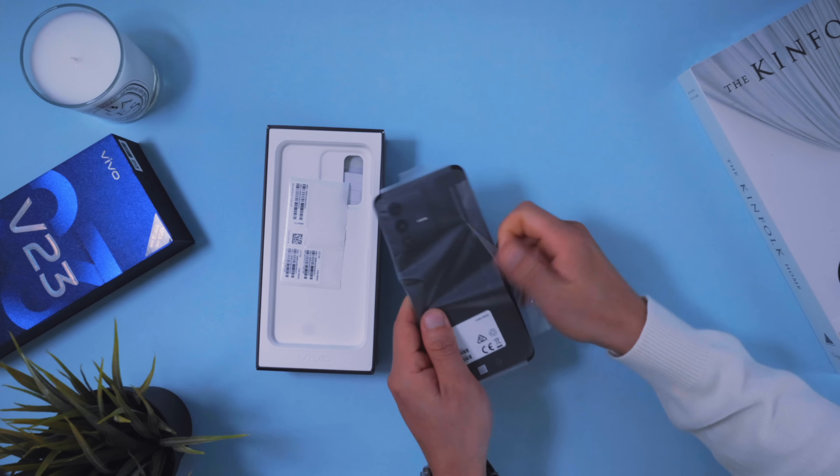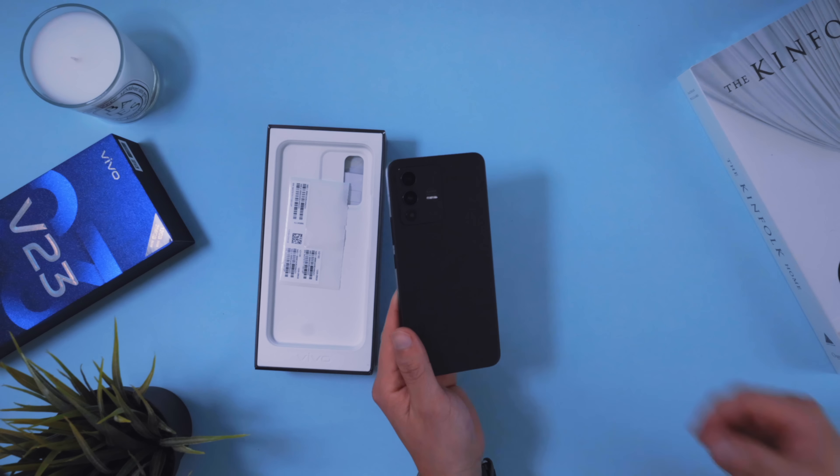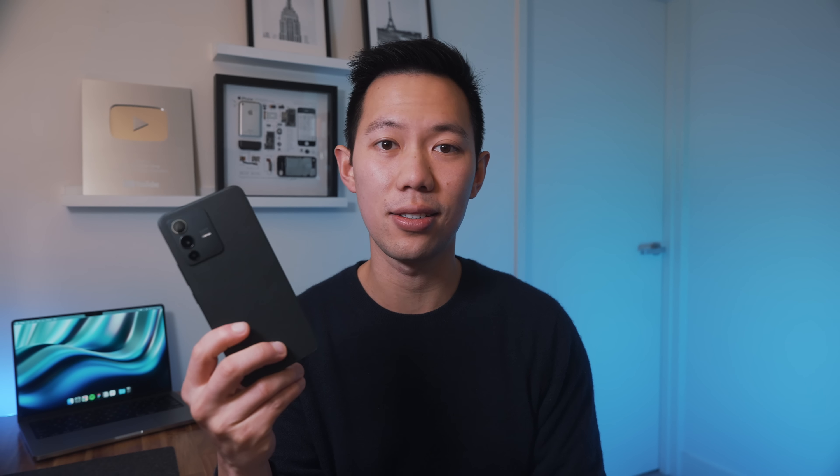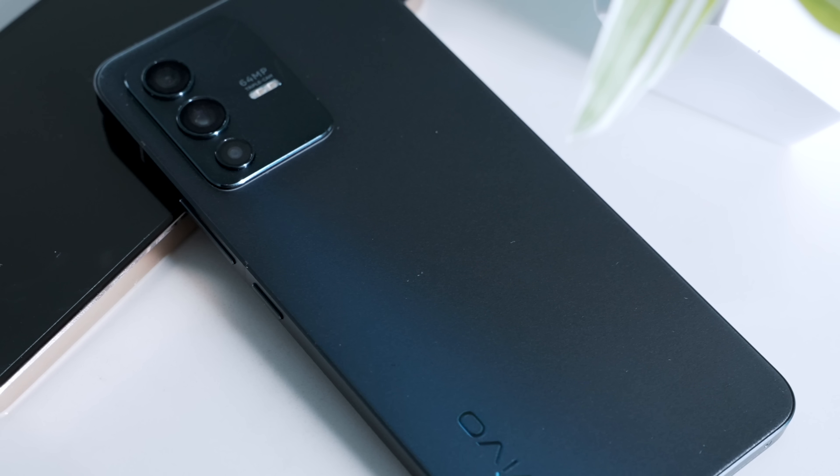— well, the V23 Pro here looks just as handsome in this sleek Stardust Black. Just a heads up: it doesn't come with the color-changing finish on this black, but has more of a shimmery matte black finish. I kind of like both.